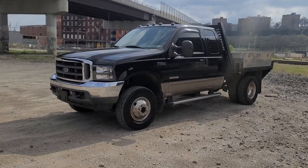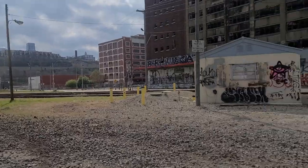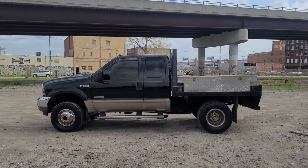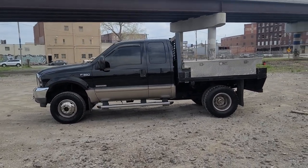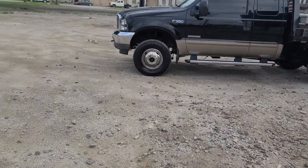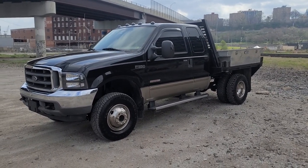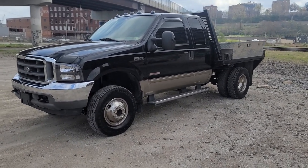Hey guys, Cameron over at 816 Diesel coming at you live from the West Bottoms in downtown Kansas City, Missouri. We're doing a condition walk-around video today — another one, black and gold. This one is a 2004 Ford F-350. It's a cool truck — a one-ton dually, extended cab, short bed, four-wheel drive. It's a very rare chassis with a short wheelbase, pretty equivalent to a single cab long bed, one of the shorter trucks they made.